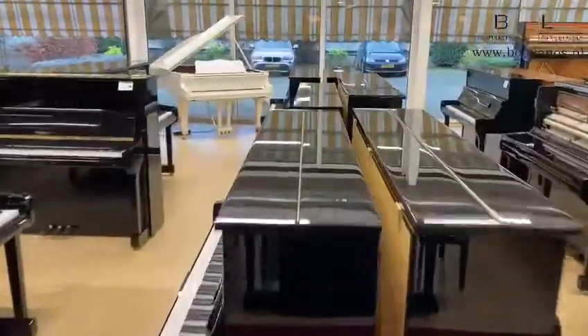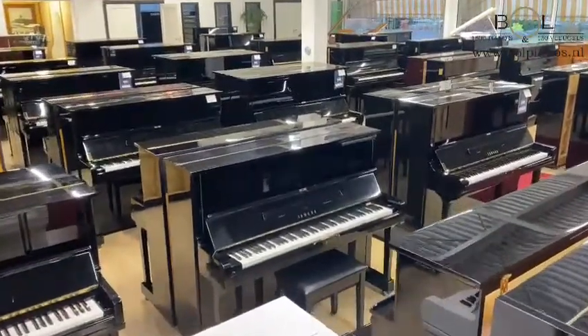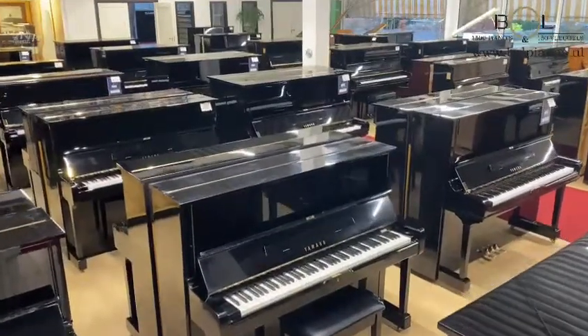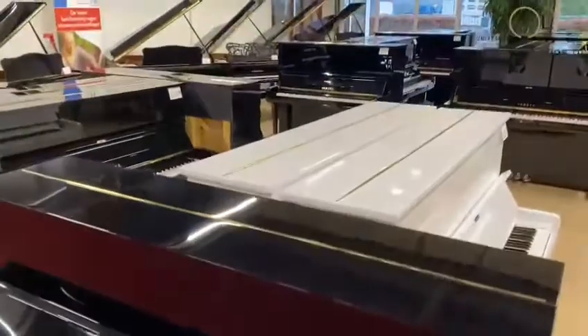We refurbished these in our own factory and they have a new lacquer, and the full inside has been totally refurbished. We give a full 5 year warranty on these pianos and they look and sound like a new piano again.